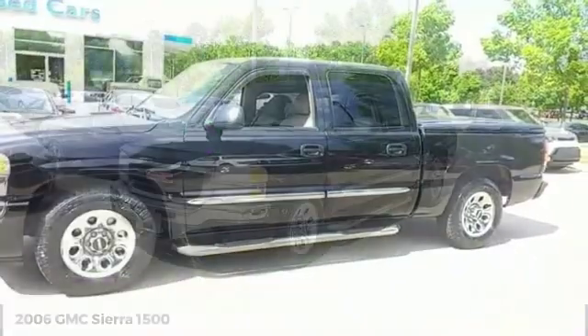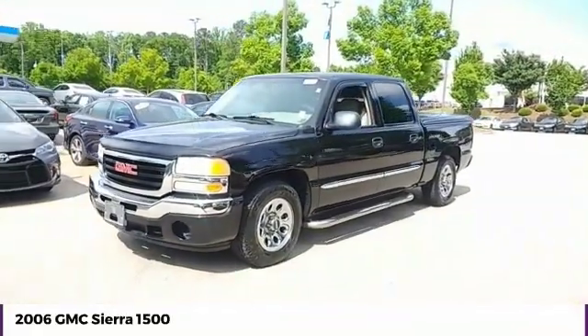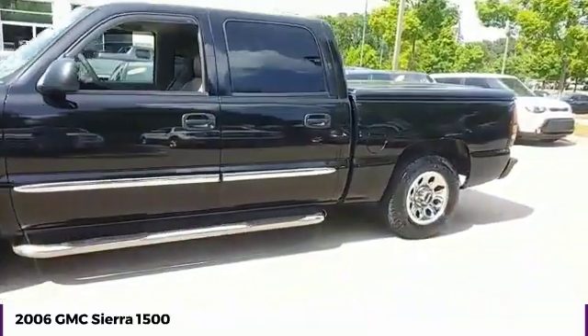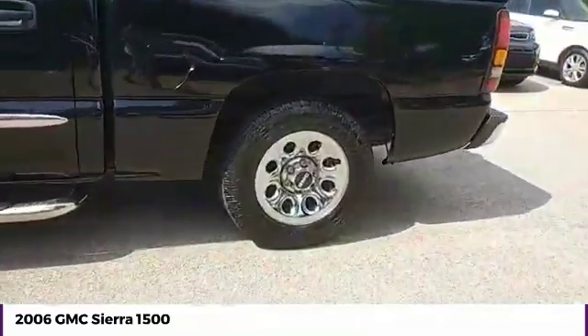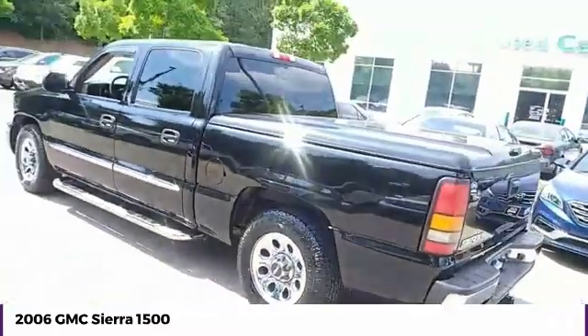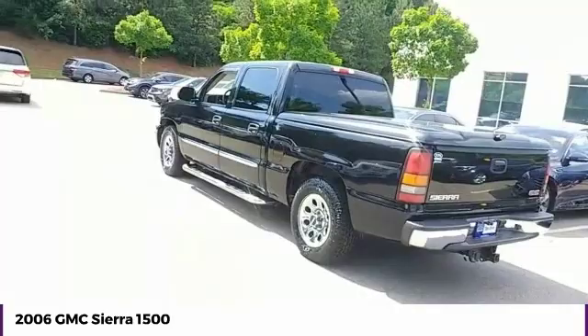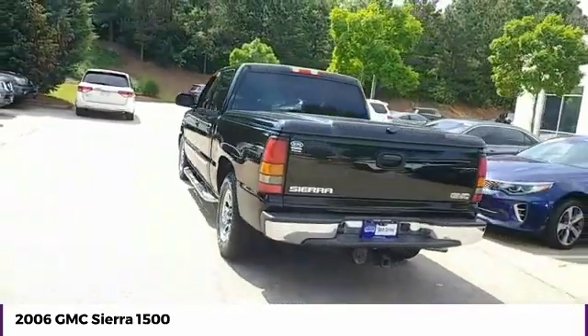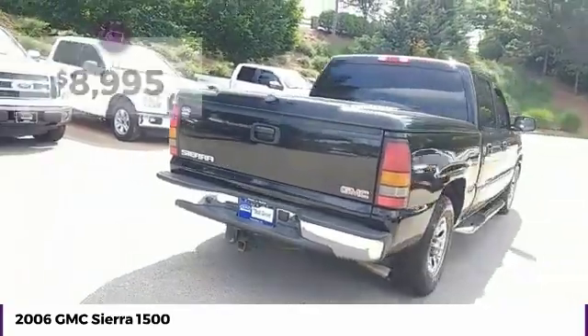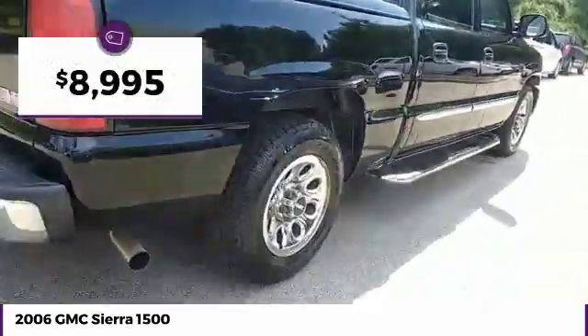Test Drive 2006 Sierra 1500. The GMC Sierra is a full-size pickup with all the functionality you could expect. With multiple trim levels, the GMC Sierra provides a wide range of features for you to enjoy. Power and advanced technology can both be found in this fantastic truck, and it is priced below $10,000.